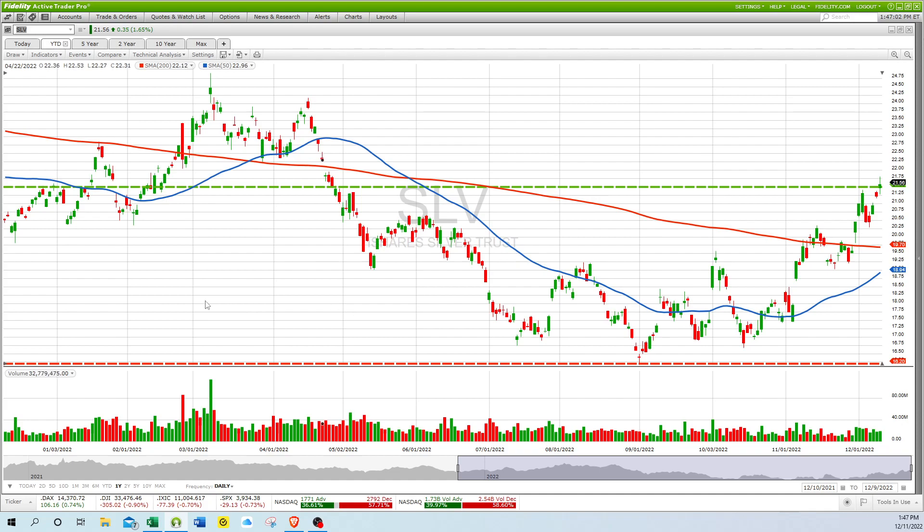That's about it. Everything else is either at or below its 200-day moving average, so we've got a market that's still in correction.